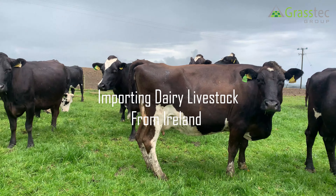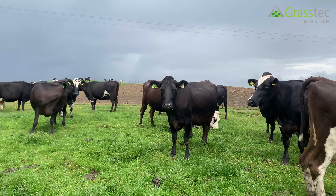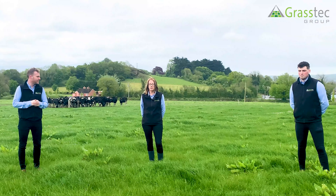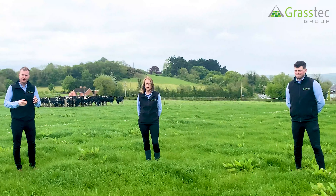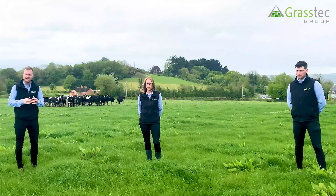Pat Carle here from the Grasstech Livestock Department. Today we're just going to give a quick run through exporting of loads to the UK. We have our sales support team here, Aileen Carter and Nathan Croke. Before I come to them, I'm just going to give a quick run through of what we do once we have an order from a customer in getting that order fulfilled.